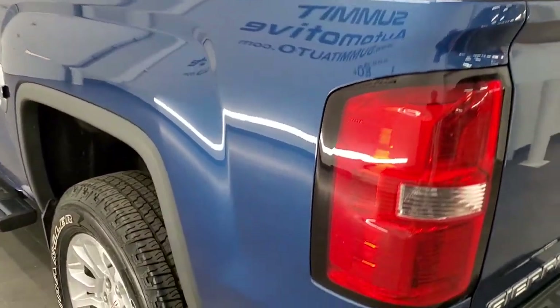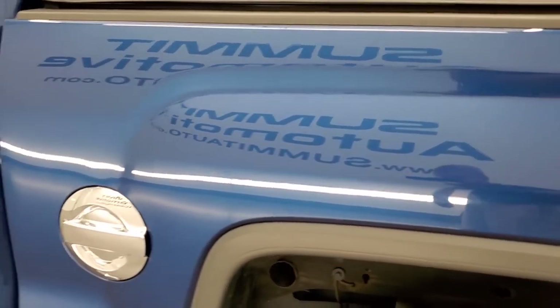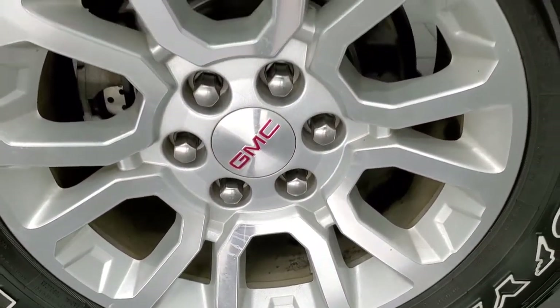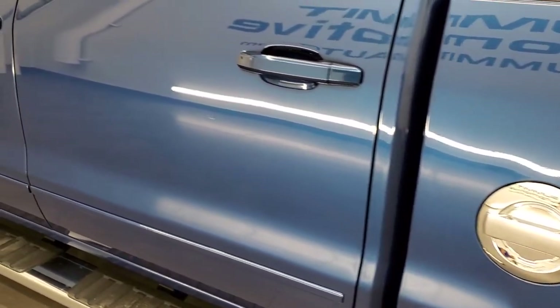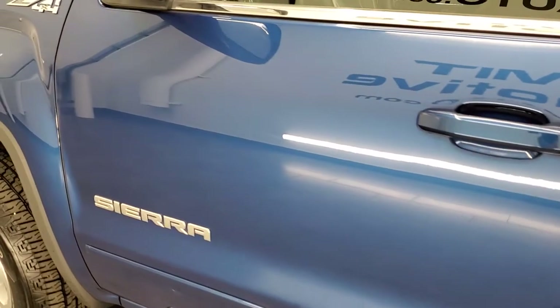Tailgate shuts nice and solidly. As you go down the driver's side, just as clean as the passenger side. The box looks really good. For full disclosure, this back rim is in excellent shape. It does have the Z71 suspension package — you get the Rancho shocks and the skid plates. Down the rest of the side of the truck looks really good — no major dents, no major dings.